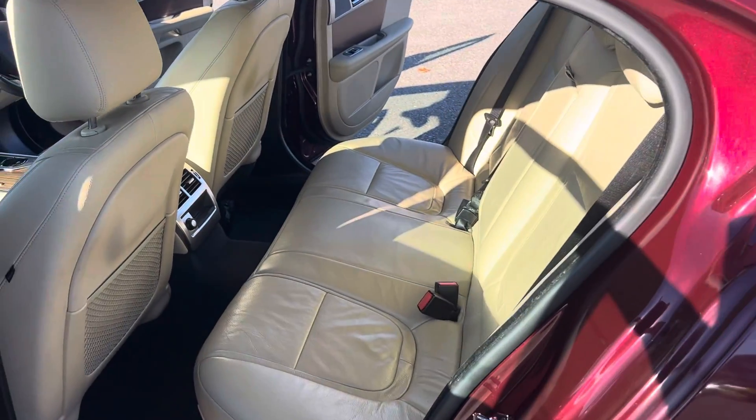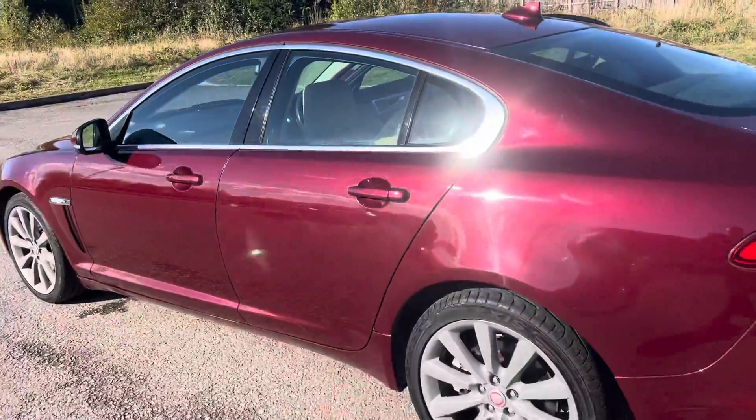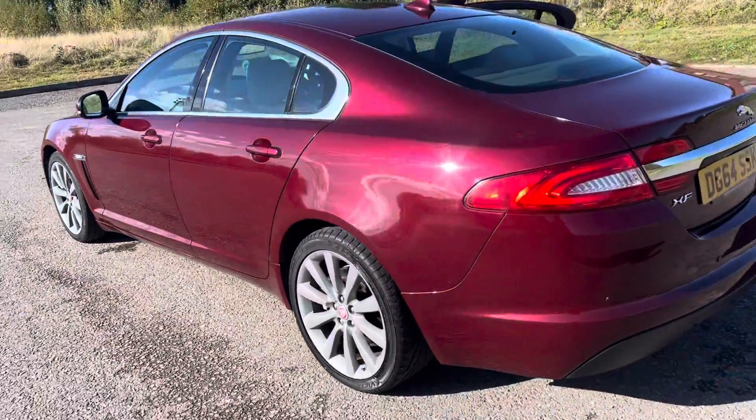Looking in the back, there's plenty of room. You also get plenty of miles per gallon out of this car.